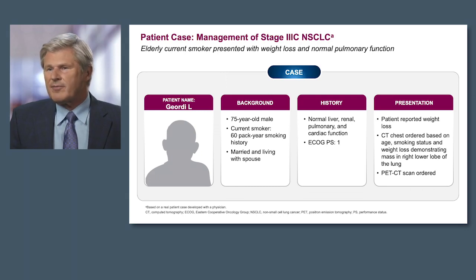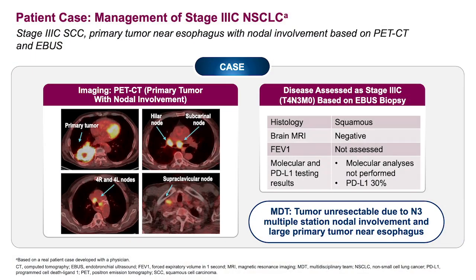He reported weight loss. A CT scan was ordered based on this finding, and it demonstrated a right lower lobe mass. A PET scan was also ordered. The imaging with the PET scan showed the primary tumor, which was actually quite large, as well as nodal involvement shown on the arrows. Following the PET scan, the patient underwent an EBUS. The brain MRI, appropriately done, did not show any evidence of disease.